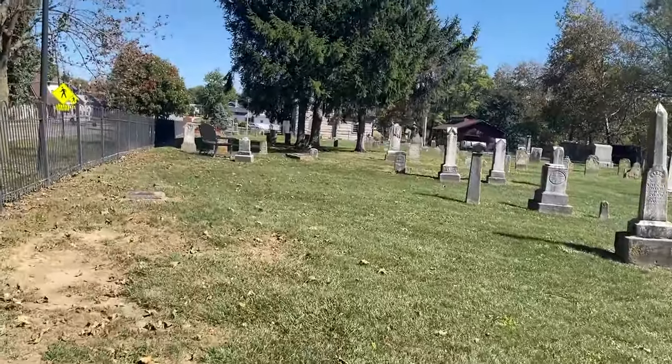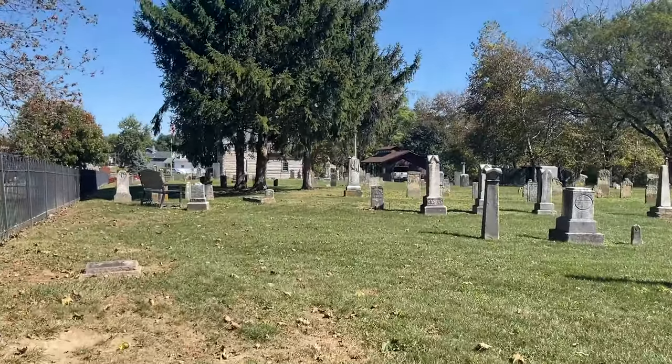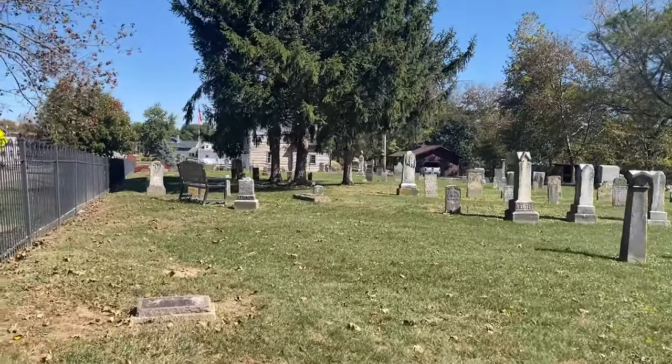Yeah, this is kind of creepy — I'm not a big fan of cemeteries, but this one's pretty old.